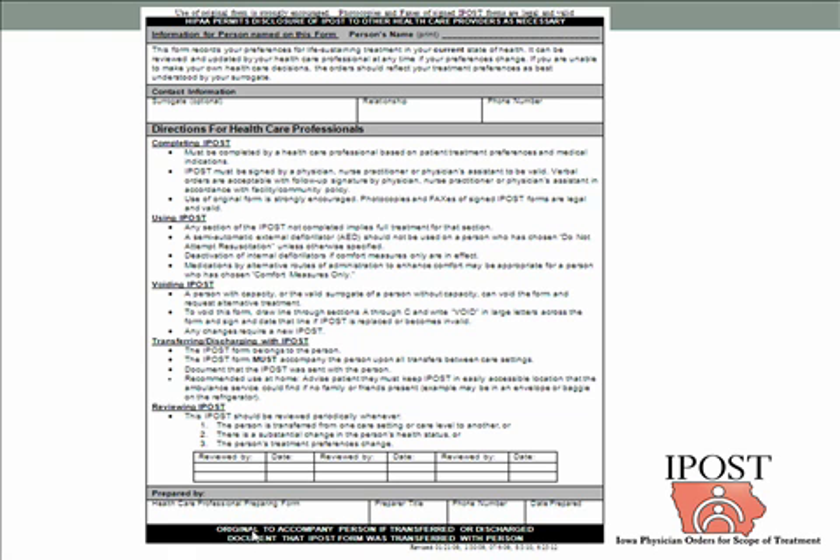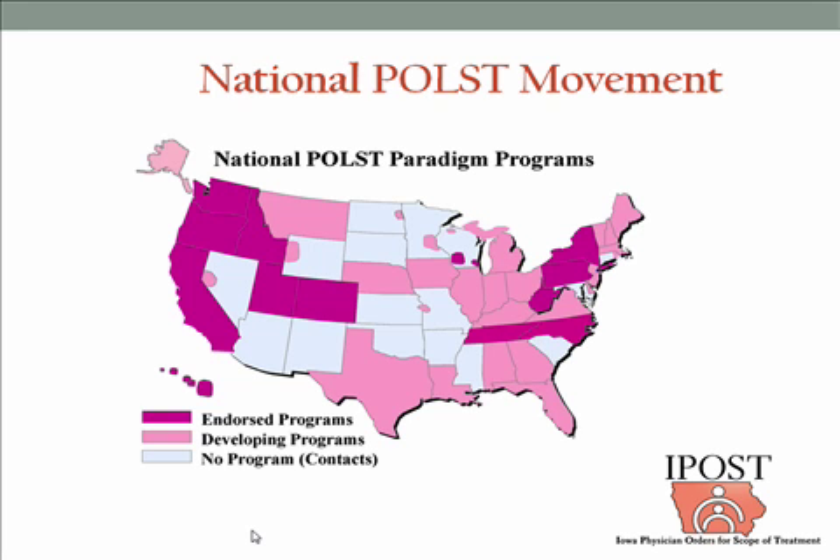One thing added after review by the Iowa Department of Public Health before signing into state law is a periodic review of the IPOST form with the ability to date that review. This is the nationwide picture of areas where there are endorsed POST programs like IPOST and developing programs. Iowa is a light pink state and very soon to become a dark pink state. We had to wait until we had a plan for statewide implementation carried by the Iowa Healthcare Collaborative and administered through the Iowa Department of Public Health before receiving full ratification from the POST paradigm.